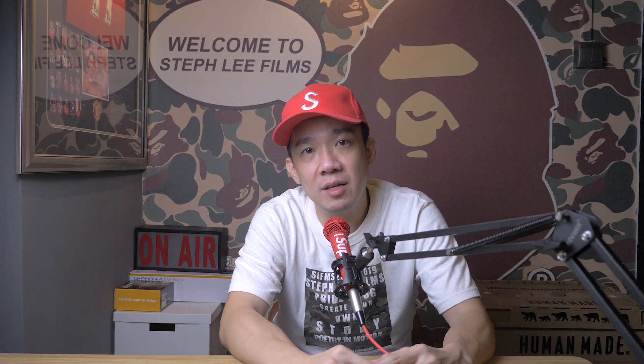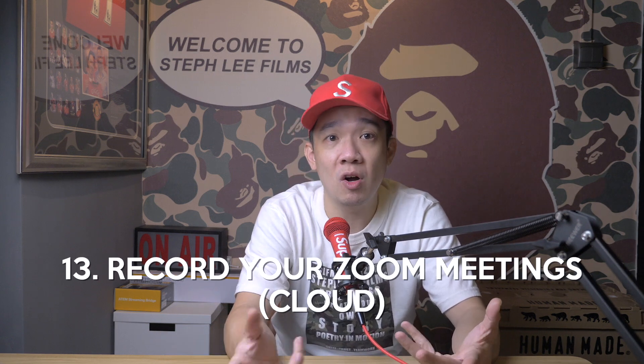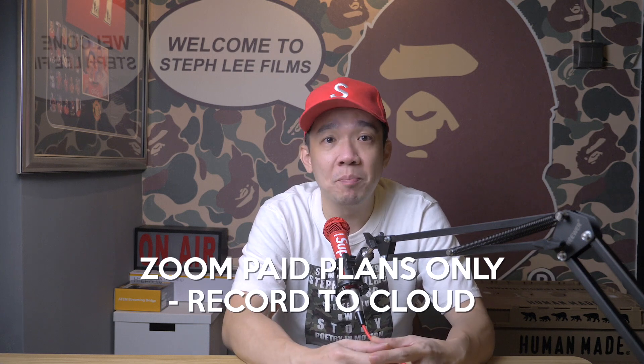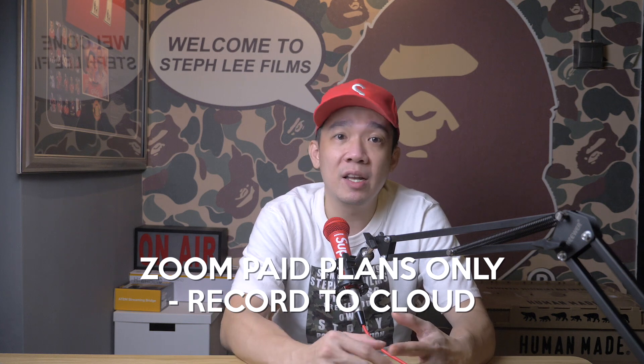Tip number thirteen: record a meeting to the cloud. As mentioned in tip twelve, that was recording locally to your computer. If you have one of Zoom's paid plans, you can take a recording that saves directly to the cloud, which means you don't have to save it locally. Tap the record button on the bottom toolbar and you have the option to make it local or in the cloud. You can do this on either your desktop or mobile.